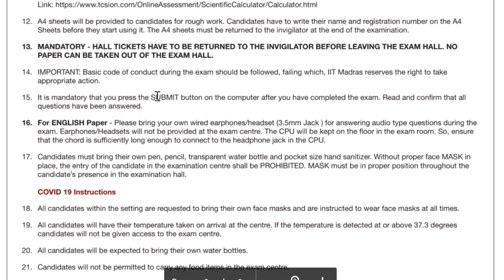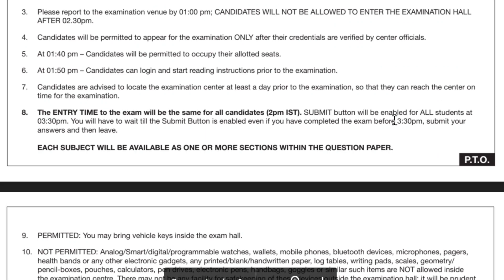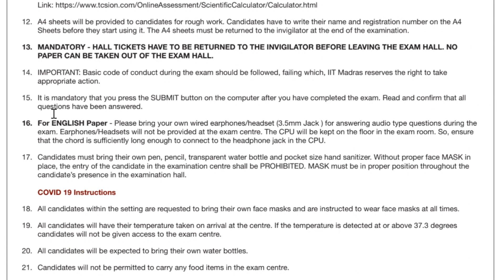It is mandated that before leaving your seat you must press the submit button, and it will only get activated at 3:30 PM. For example, if you enter at 2 PM, some exceptional candidates might finish in half an hour, but they cannot submit because the button will not be available until 3:30 PM. From 3:30 PM it will be enabled, so you may submit and leave — you don't need to wait till 6 PM.